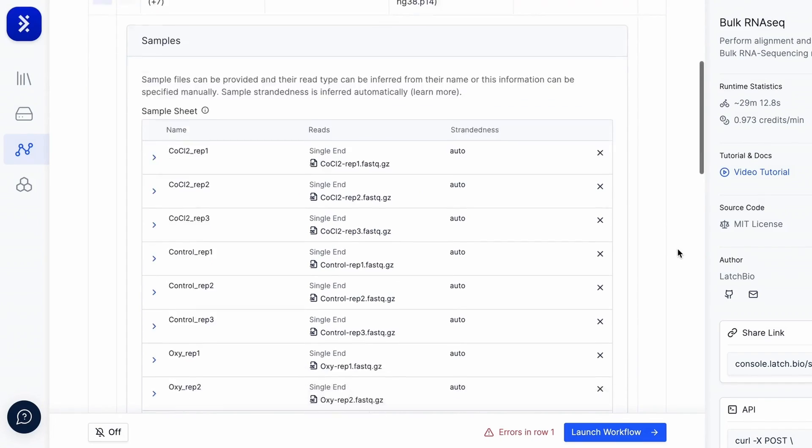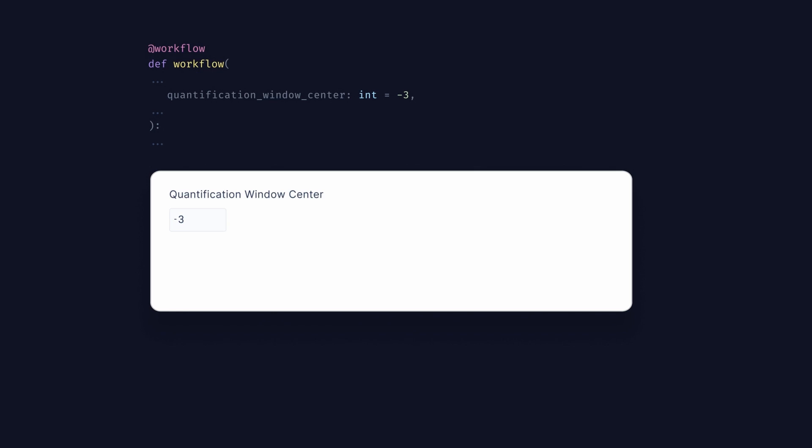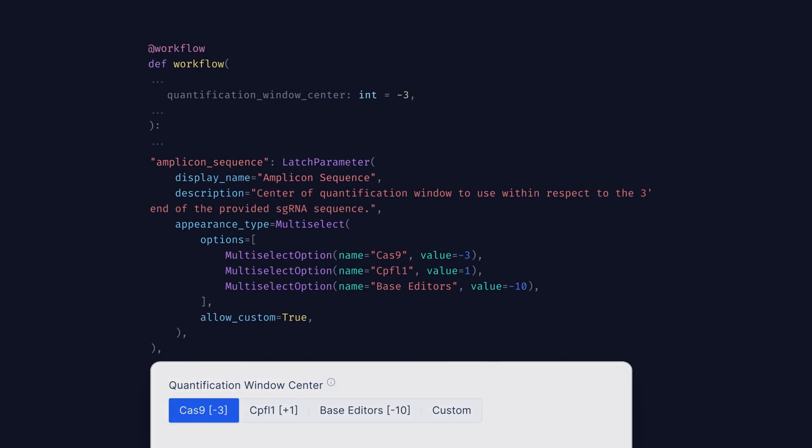Another interesting avenue is that there are terabytes of public data available online from experiments that have already been conducted that people can really make use of instead of reinventing the experiment in-house. If there's a single place to query all this information on Latch and synthesize it with the novel data you're generating in-house as a biotech, we want to allow people to do that.